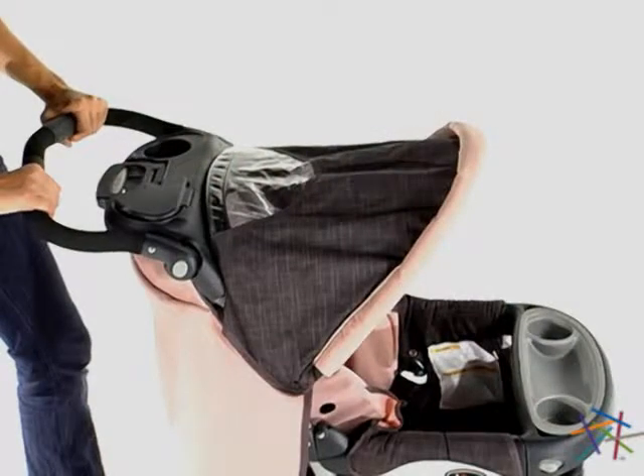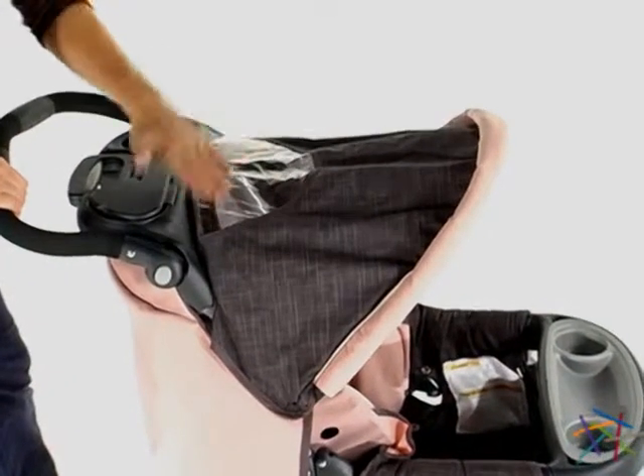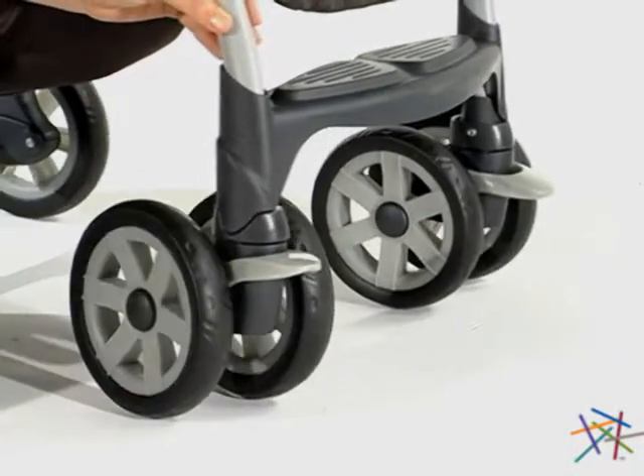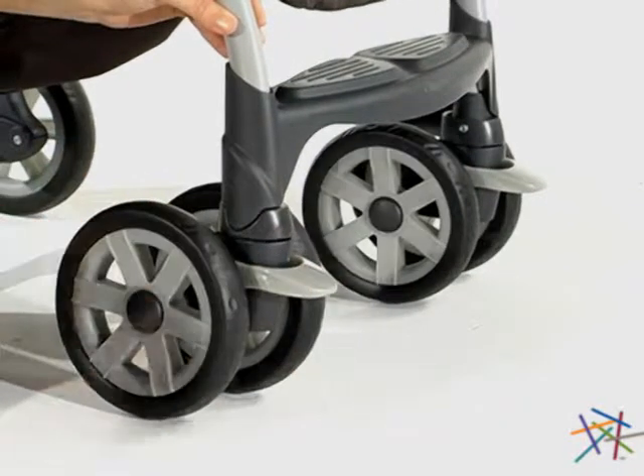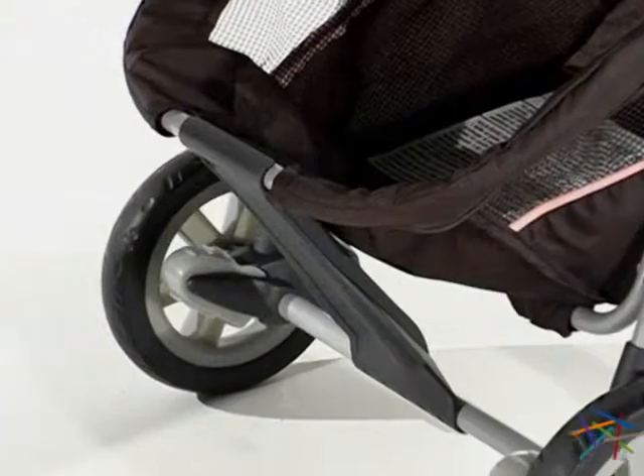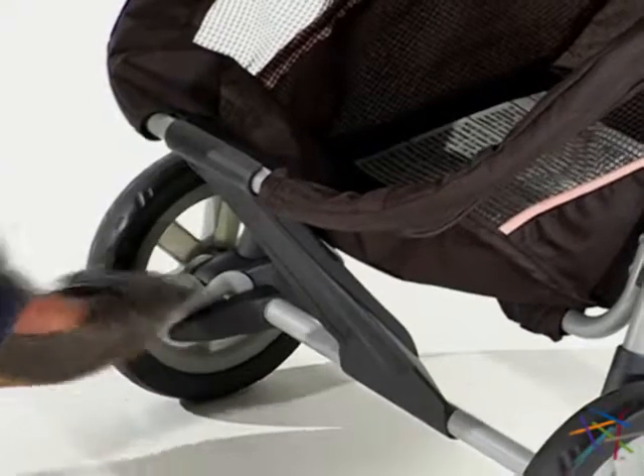The Cortina also features a sunblocking canopy with a peekaboo window. The wheels are large for excellent mobility. Front wheels can lock for better control, and the back wheels feature easy brakes to keep the stroller in place.